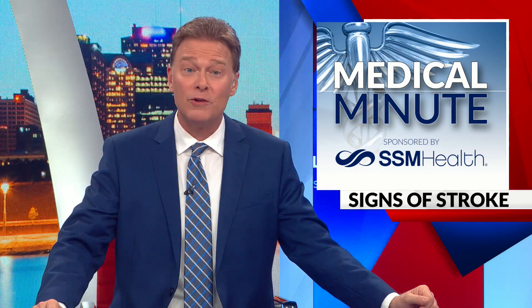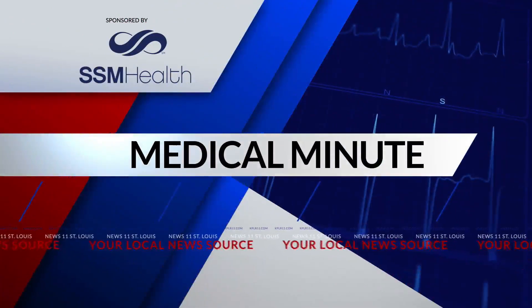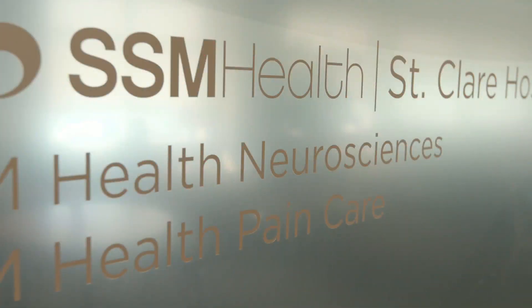Advanced treatments for strokes are helping patients have better outcomes. In tonight's SSM Health Medical Minute, Laura Simon spoke with a neurologist about how they help patients recover. Dr. Jacob Kitchener is a neurologist at SSM Health.